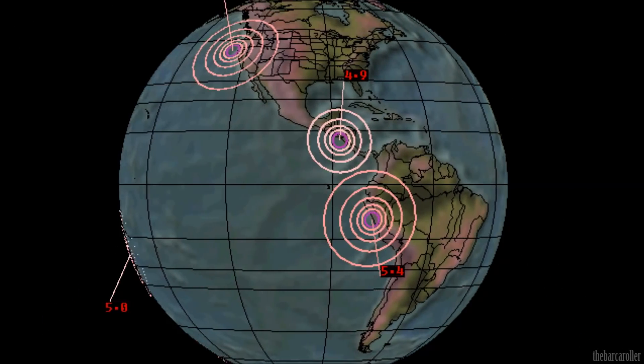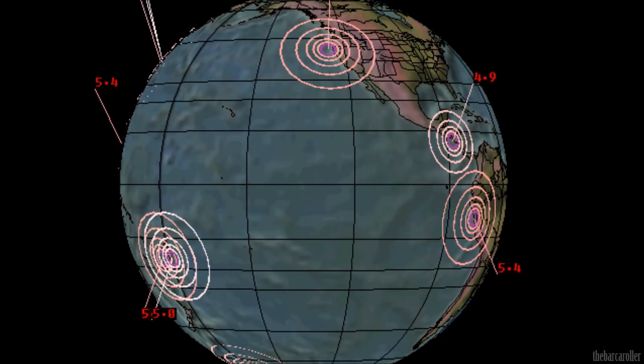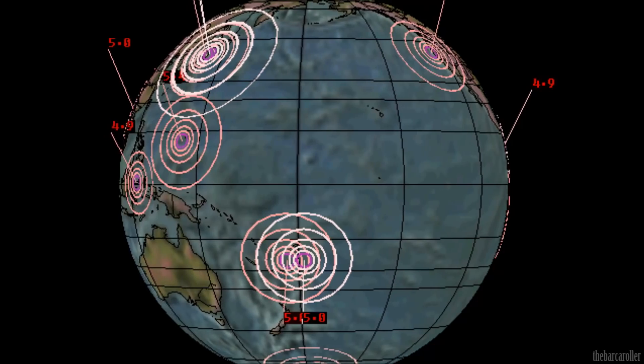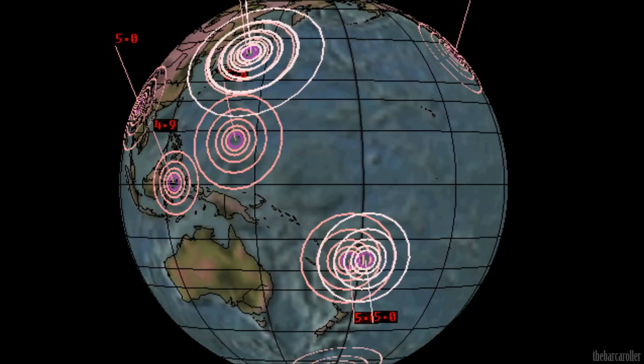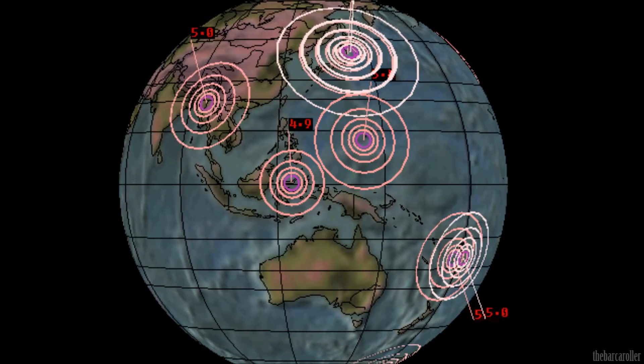That's my volcano and earthquake watch for the 2nd of April, 2013. For more information, please visit solarwatcher.net, where there will be more content for members and subscribers. Annotations will be added during and at the end of this video. Thanks for watching.